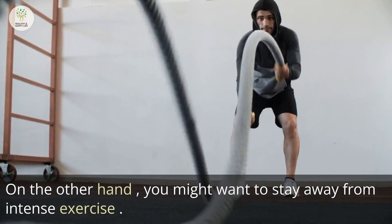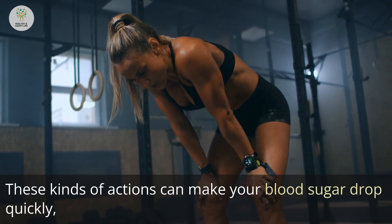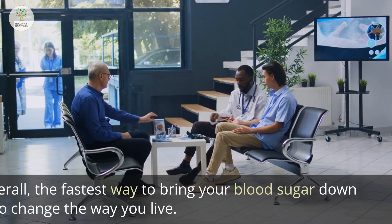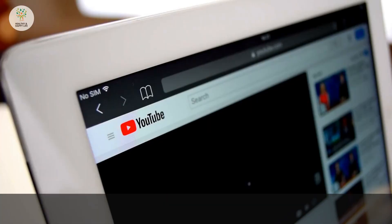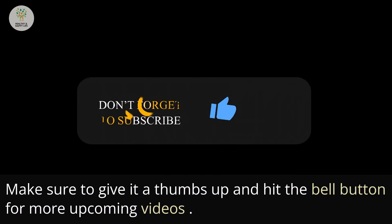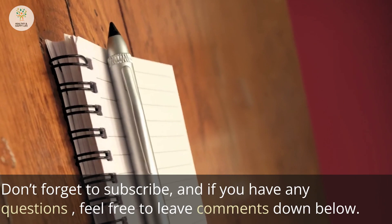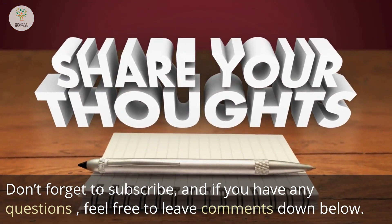On the other hand, you might want to stay away from intense exercise, as these kinds of activities can make your blood sugar drop quickly, which can lead to low blood sugar and hypoglycemia. Overall, the fastest way to bring your blood sugar down is to change the way you live. If you learned something from this video, give it a thumbs up, hit the bell button for more upcoming videos, subscribe, and feel free to leave comments below. Thanks for watching.